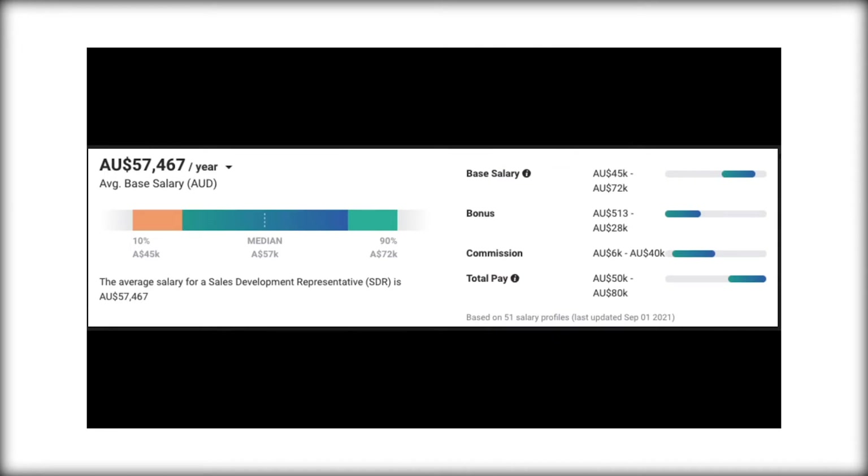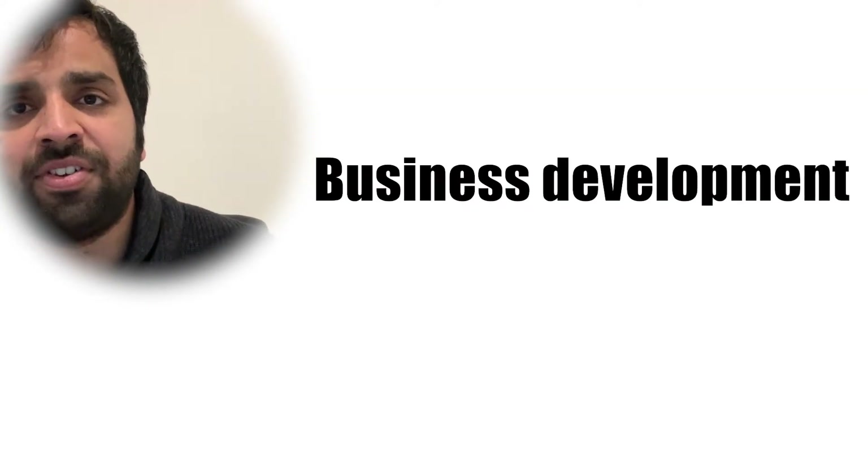Moving all the way from an entry-level role to a C-level executive could take anywhere from 10 to 20 years. As for entry-level pay, a BDR, account development manager, or CRM specialist coming fresh into a customer-facing role would earn an average salary of around $57,000 per year based on PayScale Australia. However, since it's a customer-facing role, the major money comes from commissions, which can range anywhere from $6,000 all the way up to $40,000 annually. It's a very lucrative role.